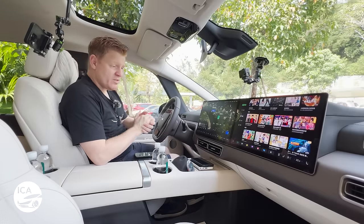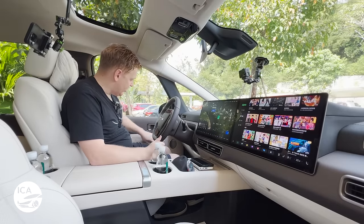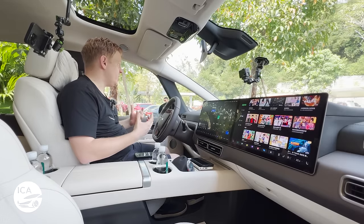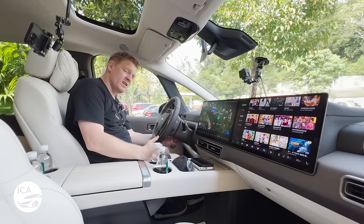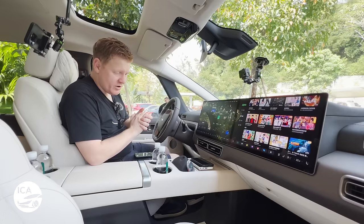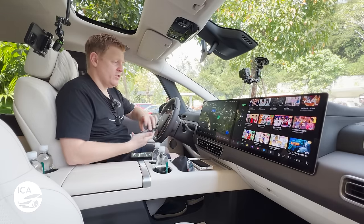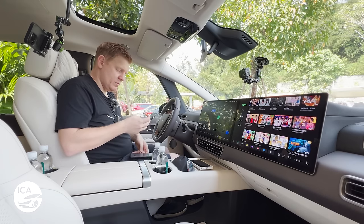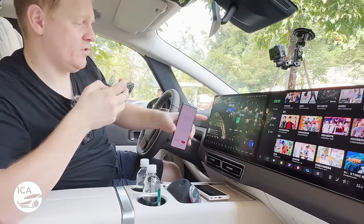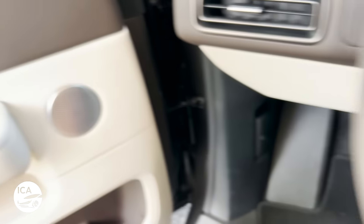The great thing about Li Auto is they keep things really simple. The interior is very familiar with normal Li Auto designs - the same gently rounded corners and simple geometric shapes. They don't overcomplicate anything; everything feels very soft and luxurious. You've got manual controls for the mirrors and manual controls for reach and rake on the steering. They like to do the things most important right in front of your eyes. Now I'm going to climb to the back of the car. We have 4 minutes 38 on the camera and 42% charge.